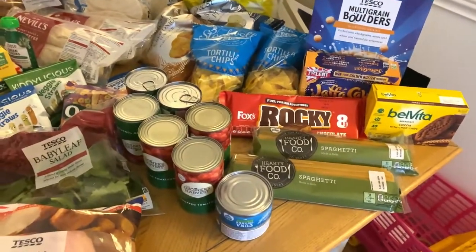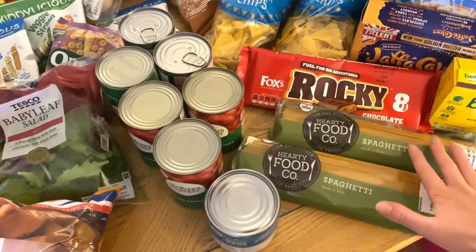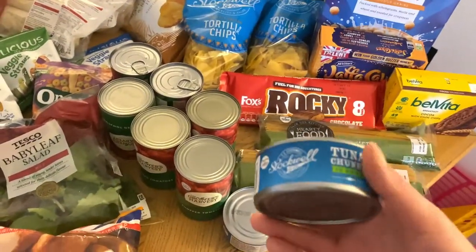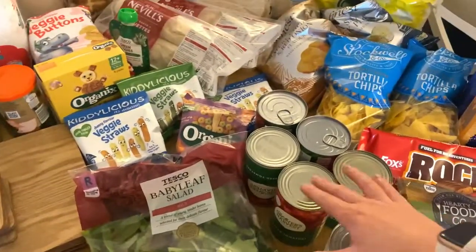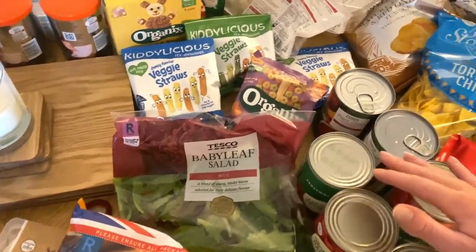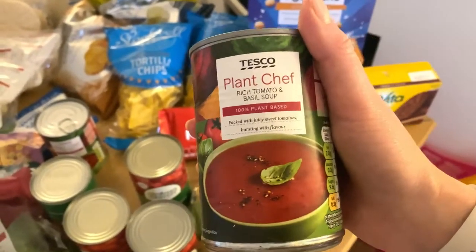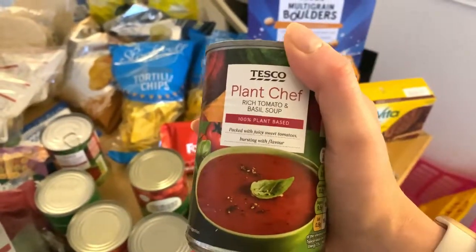Starting off, I love my spaghetti, so I've picked up two packs of the Hearty Food Company spaghetti — these are about 20p per pack. I picked up two cans of tuna chunks in brine. I'm always using chopped tomatoes, so I picked up four tins of those. And two tins of my favourite soup — the Plant Chef rich tomato and basil, which is so good.